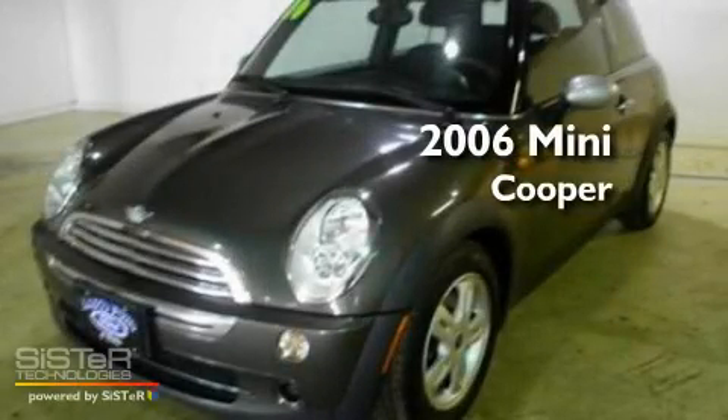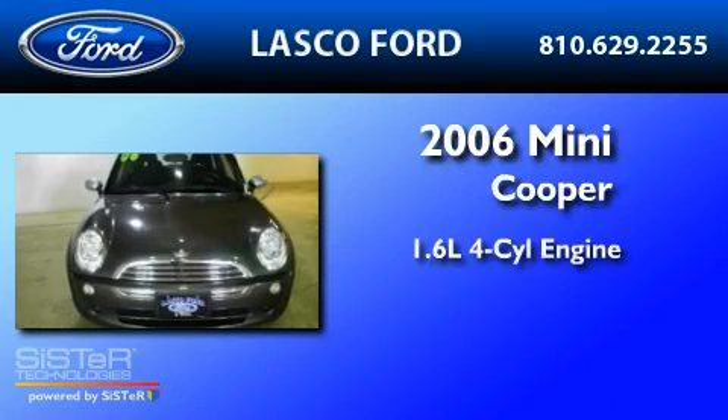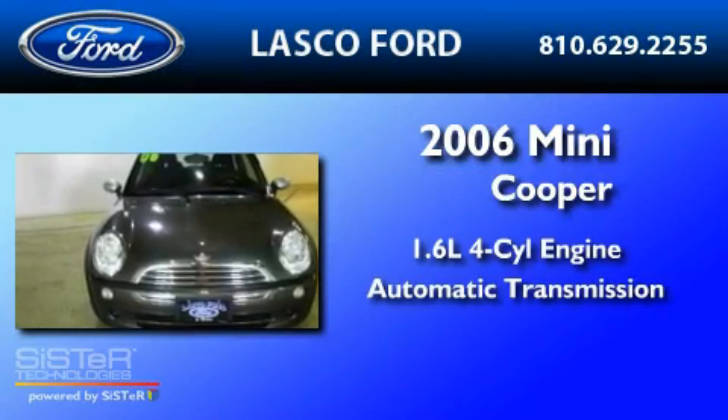This is a 2006 Mini Cooper. It has a 1.6-liter four-cylinder engine and an automatic transmission.